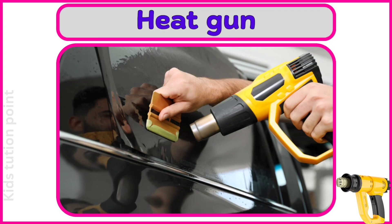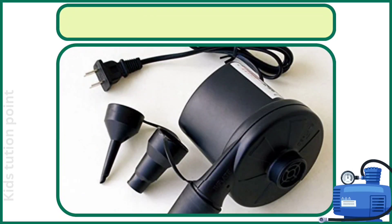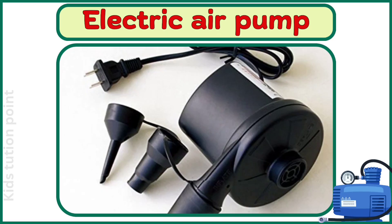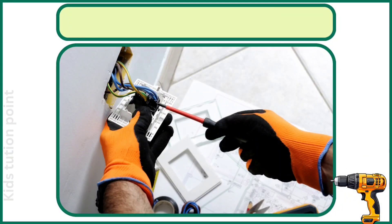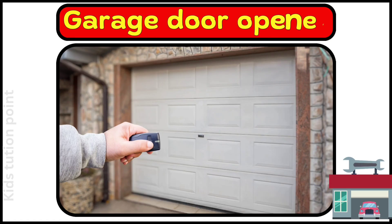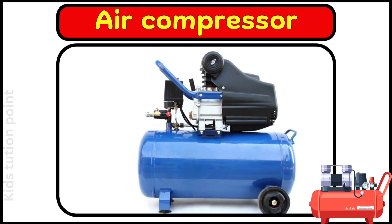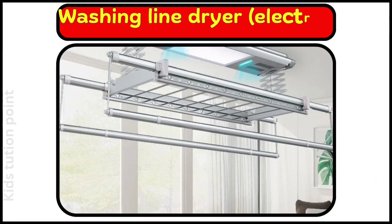Heat Gun. Soldering Iron. Electric Air Pump. Electric Screwdriver. Garage Door Opener. Air Compressor. Washing Line Dryer.